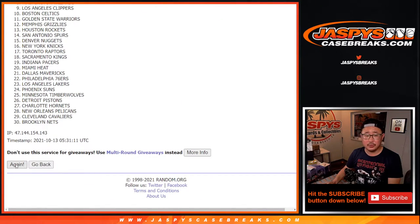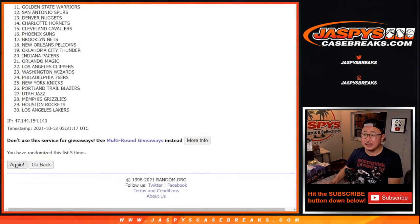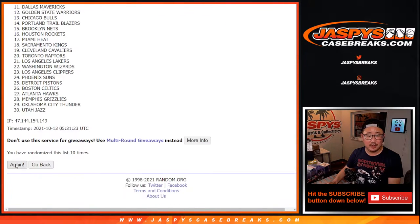One, two, three, four, five, six, seven, eight, nine, ten, and 11 and final time.